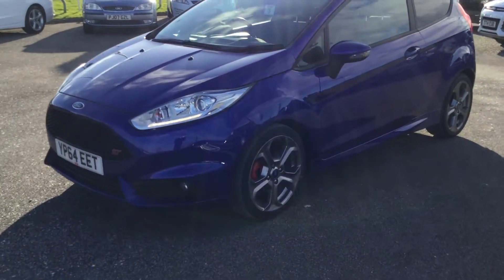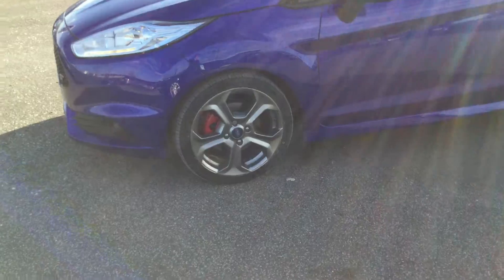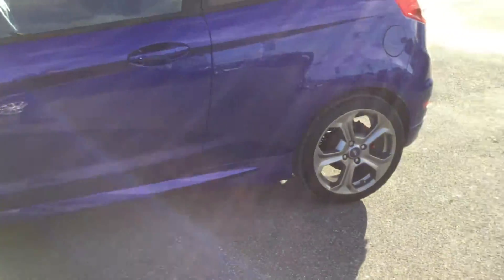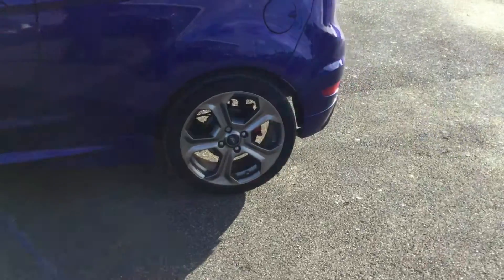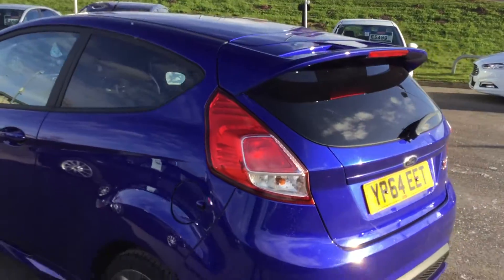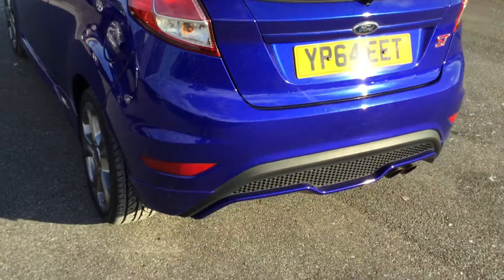From the front we've got the daytime running lights, the 17 inch alloy wheels with the red calipers. The alloys are in excellent condition — this car has been kept in excellent condition, credit to the previous owner. We've also got the privacy glass, and going around the car you'll see there are no marks on it.